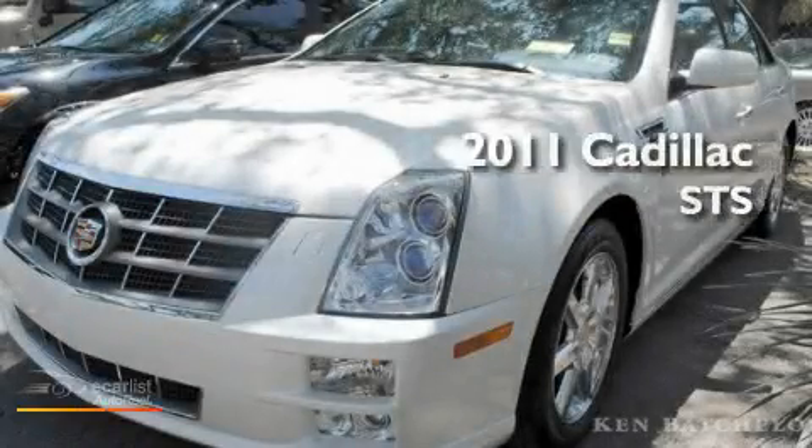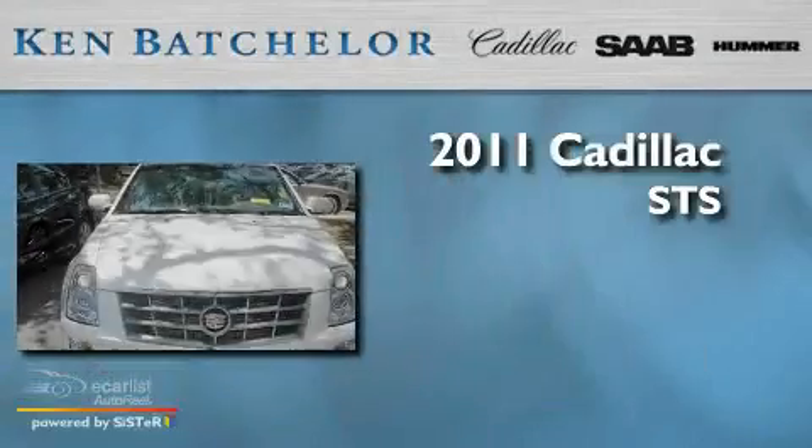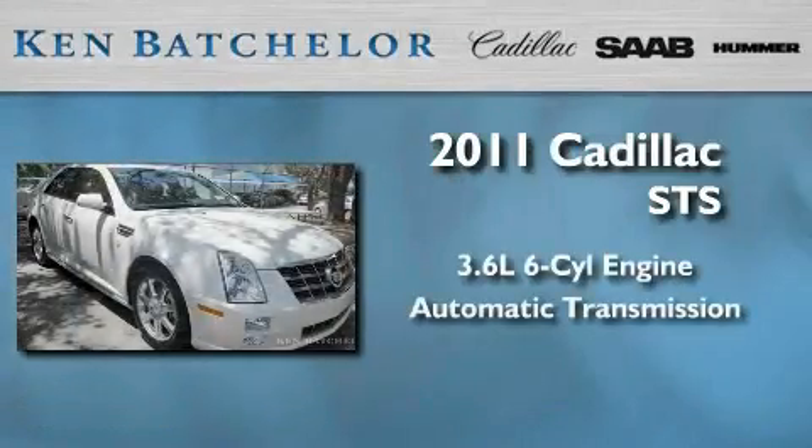Ken Batchelor, obsessed with service for over 30 years. This is a certified pre-owned 2011 Cadillac STS. It has a 3.6 liter 6-cylinder engine and an automatic transmission.